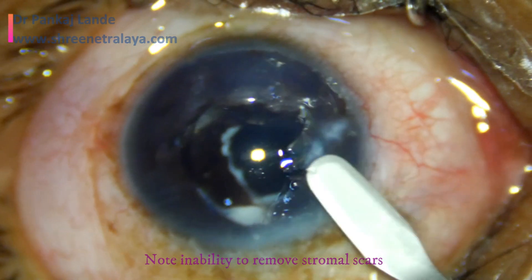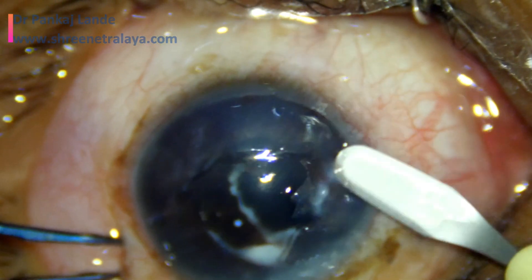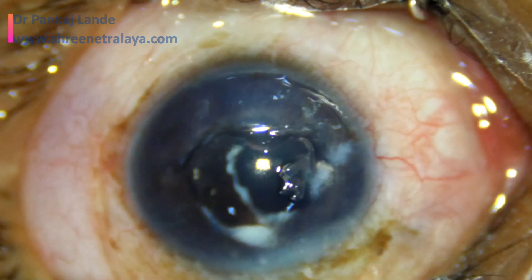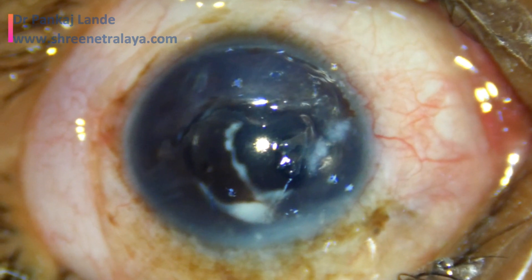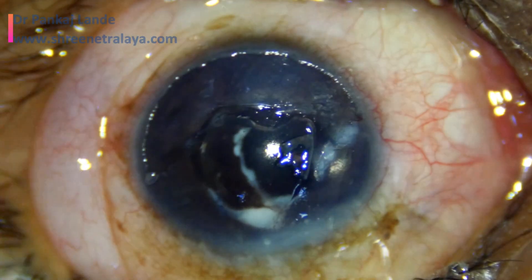It is noted that there is a ground glass appearance of this cornea after removal of the scar. But if we leave this area as it is, it may scar again and cause similar issues. So we have decided to go with corneal tattooing.